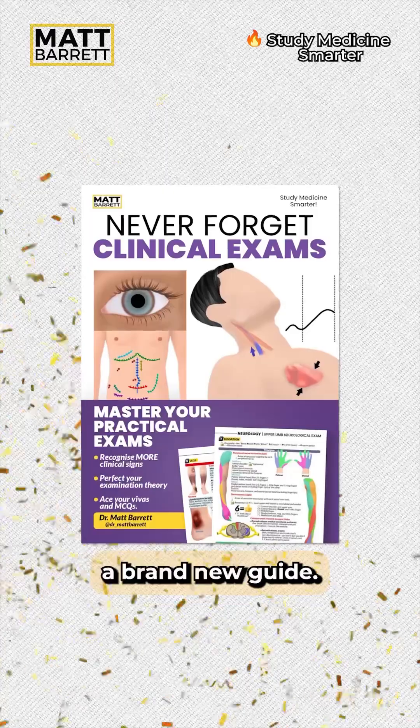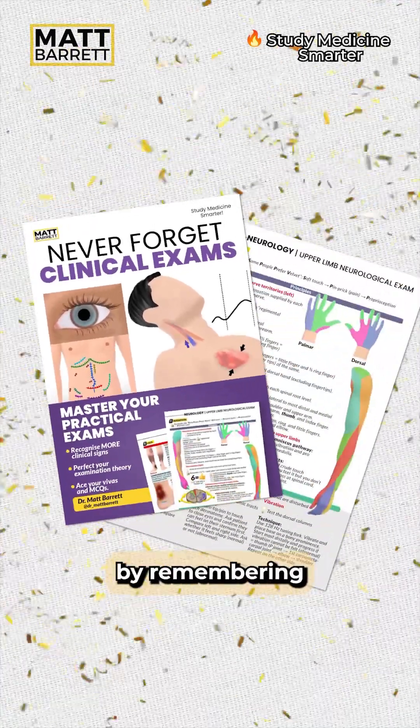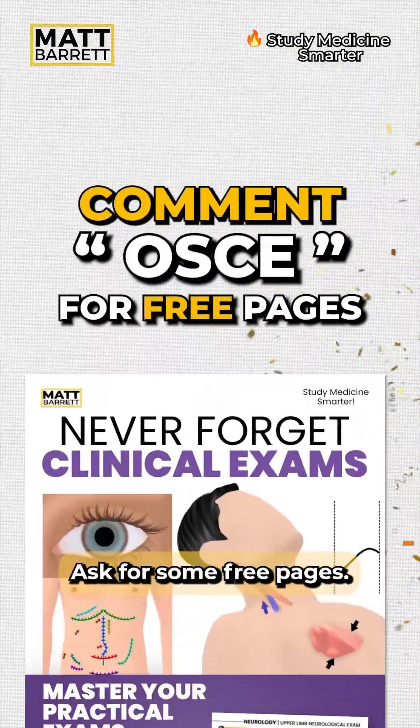By the way, I've released a brand new guide: Never Forget Clinical Exams. Master your oskies and vivas by remembering more clinical signs and perfect your examination technique. Comment 'oski' for some free pages.